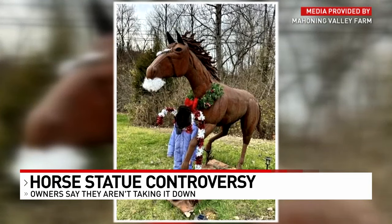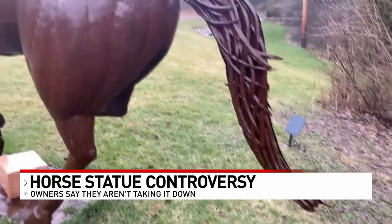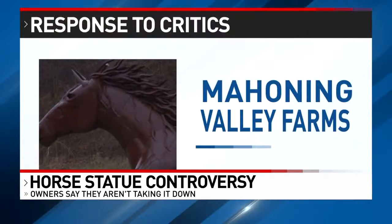The farm dressed the statue up for the holidays and might keep doing that so it doesn't look so real. They were going to do St. Patrick's Day, then Easter, then probably Fourth of July and maybe Memorial Day.